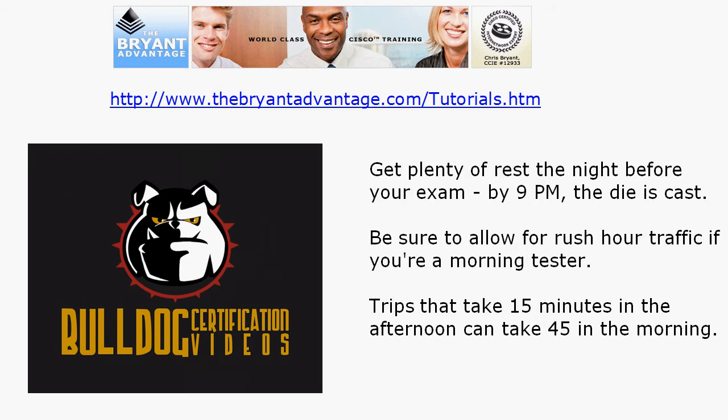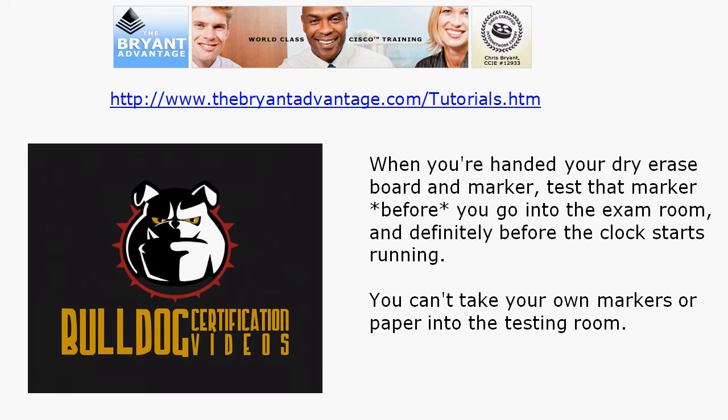Always call the testing center the day before your test and confirm your appointment. Get plenty of rest the night before your exam. After about 15 years of taking certification exams, I'm still surprised how many people show up exhausted. By 9 p.m. the night before your exam, the die is cast — you're not going to learn anything new. Also be sure to allow for rush hour traffic if you are a morning tester, because trips that take 15 minutes in the afternoon can take 45 or more in the morning.